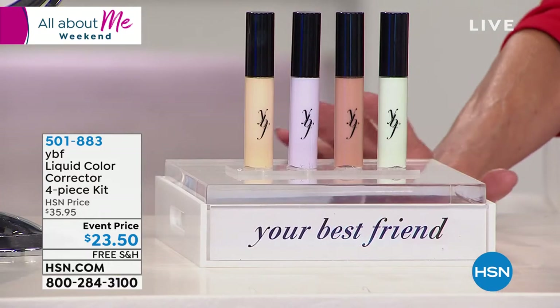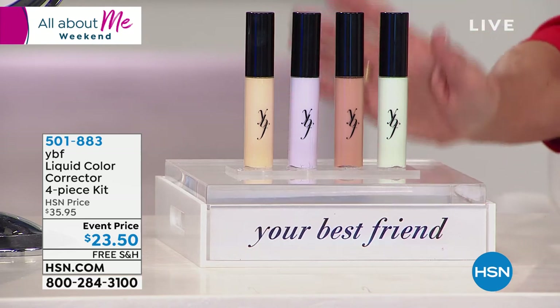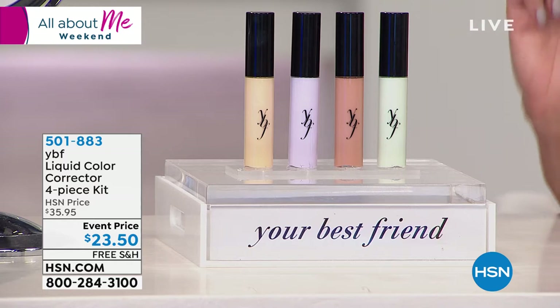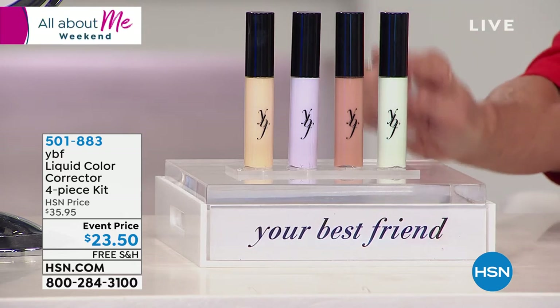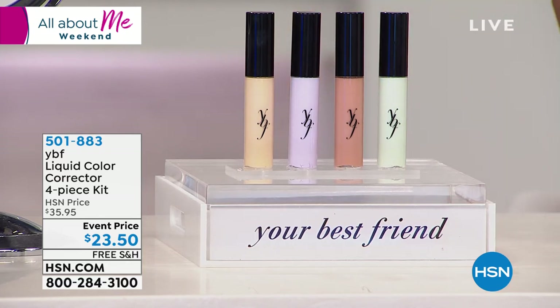We're going to start off with the lowest price ever on a ridiculous kit — this is the first airing. It's a four-piece corrector kit. You get the game-changer green to neutralize dark purples and blues, a beautiful lavender that neutralizes yellows, a neutralizing nude for dark spots and under-eye circles, and finally the yellow. Four of them for $23.50 — we usually sell one for $20.